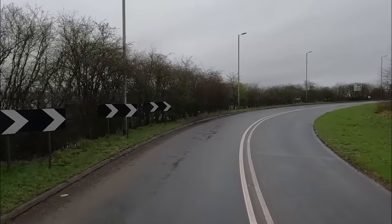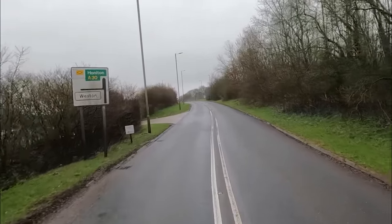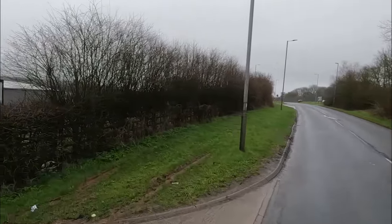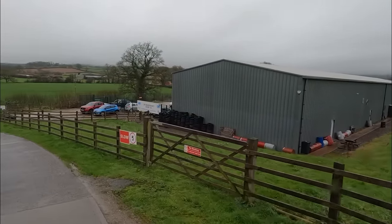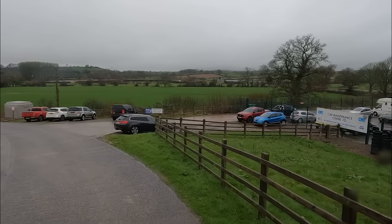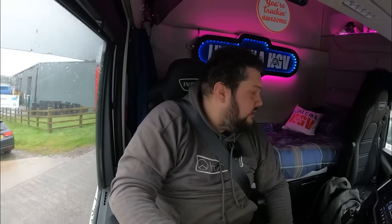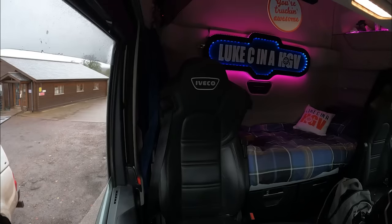We're delivering here on the left, indicating and swinging it in. Johnny did say you've got to go left around here and there was a sign to say so. They said come down here and speak to the office — all visitors and drivers must report to reception. We've been told to head straight around to the fire yard.